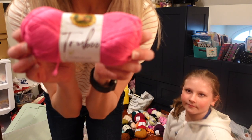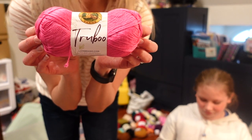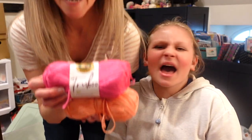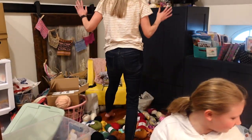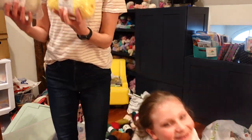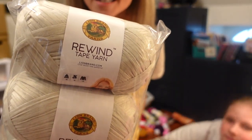I bought a bunch of this True Boo yarn a couple years ago because I wanted to make a pool cover-up with color blocking and I never did that. I feel like there's a theme going on — you get stuff and never use it. Before filming, I was like maybe we should get rid of some stuff, and she was like, I think that's the problem — you need to get rid of some stuff. The Home Edit says to get rid of stuff.